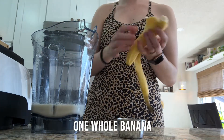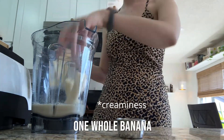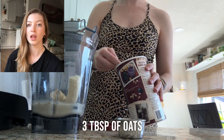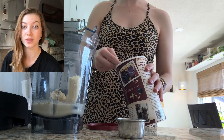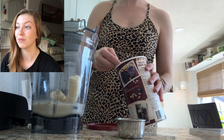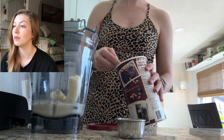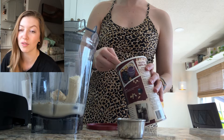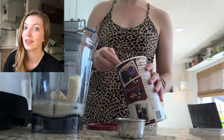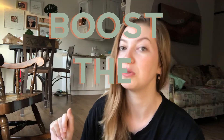Whole banana — gotta have the banana for the cuteness. Next is three tablespoons of oats. Pro tip for mothers: oatmeal boosts lactation. You can boost your milk supply overnight and even within a few hours just by eating some oatmeal, so this is a great one for those wanting to boost the boob.